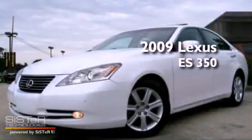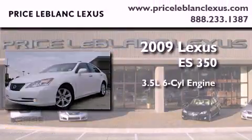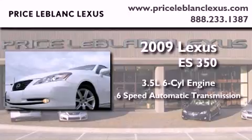This is a certified pre-owned 2009 Lexus ES350. It has a 3.5-liter six-cylinder engine and a six-speed automatic transmission.